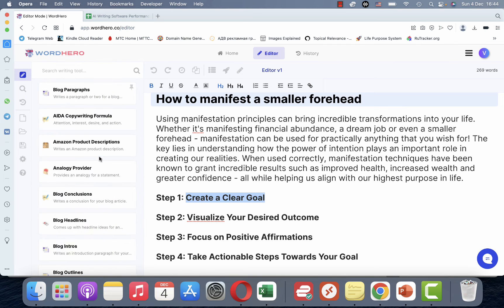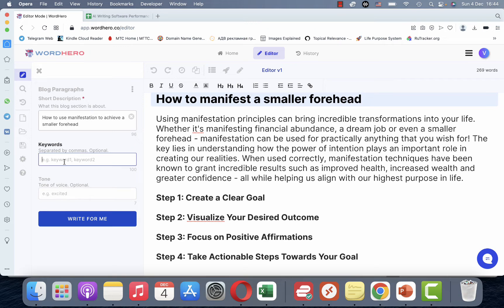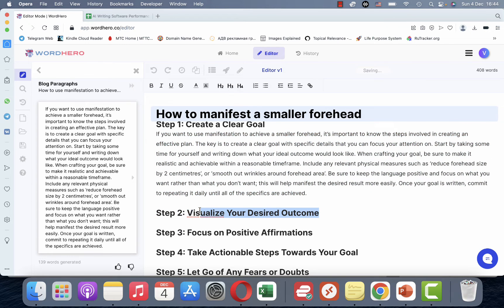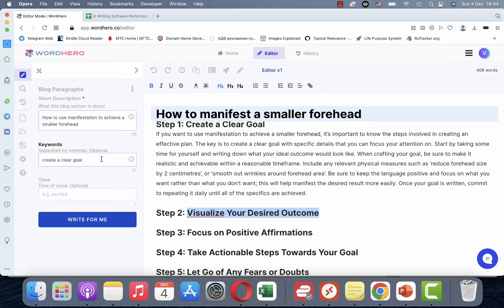If you want more characters I suggest another way — I'll show it to you now. What I do is highlight the H2, then go to Block Paragraphs. I'll use the keyword as the title, click 'Write,' and you can copy it over with the arrow. We'll repeat the process for every other subheading.